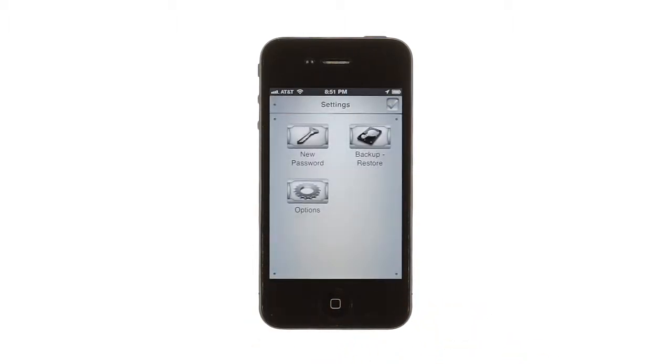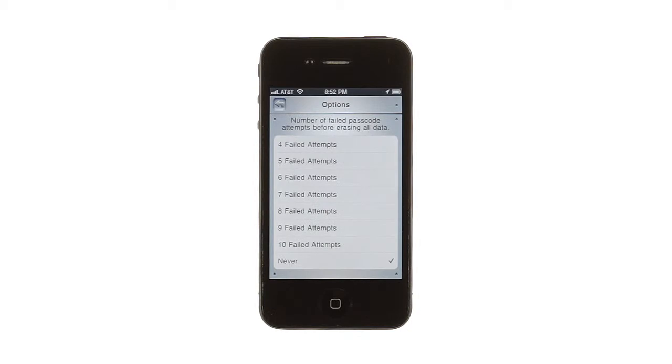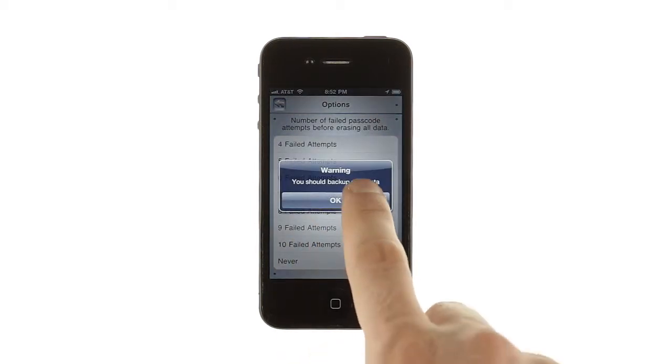For added security, MasterKey can securely wipe your data if the passcode is entered incorrectly more than a set number of times, keeping your data safe from anyone with access to your phone.